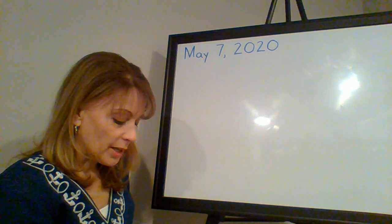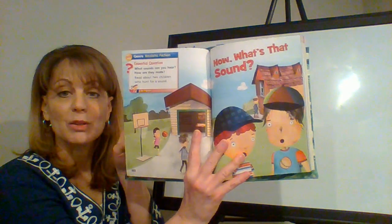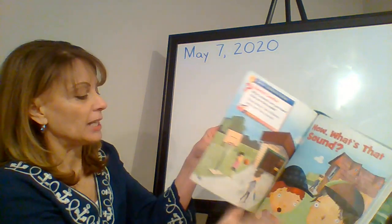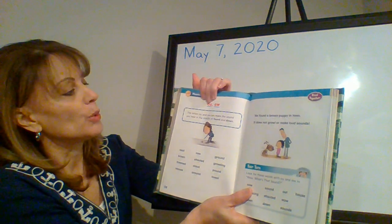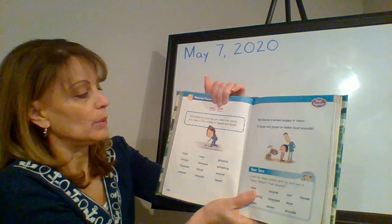So today we are starting with our reader-writers workshop. If you turn to the page before this — page 178 — we can review our O-U and O-W sound, the 'ow' words.